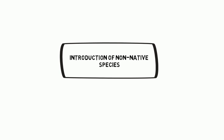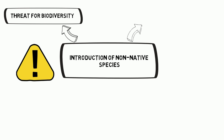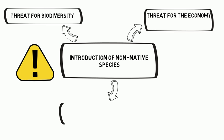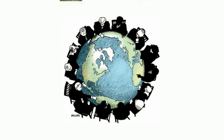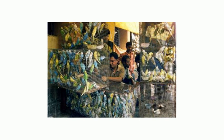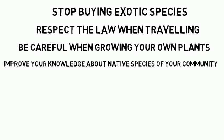In summary, introducing species is a very dangerous activity. Invasive species threaten biodiversity, the economy, society, and human health. The prickly pear cactus is only one of thousands of invasive species cases. These days, it is difficult to control the introduction of species due to globalization. However, we need to be more careful. Little actions can make a big change: stop buying exotic species, respect the law when traveling, be careful when growing your own plants, and improve your knowledge about native species of the place where you live.